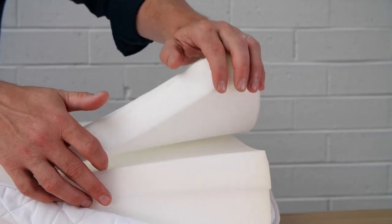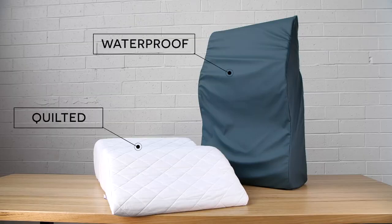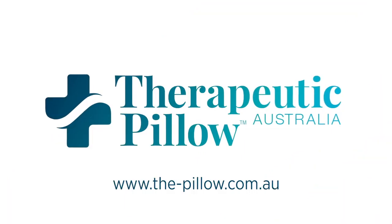There is a removable inner wedge to adjust for your preference. This product is available in quilted or waterproof versions. The Theramed leg relaxer has been designed in consultation with Australian health professionals and is manufactured right here in Melbourne by Therapeutic Pillows Australia.